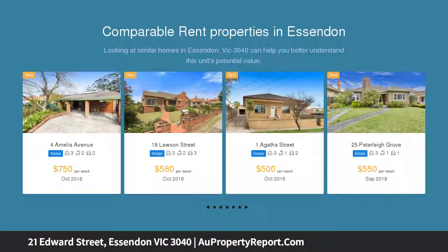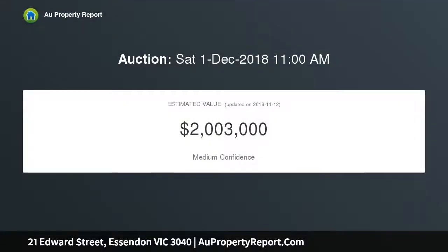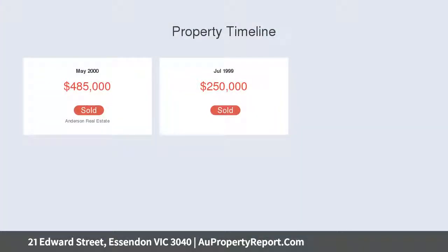Beyond the fine facade, discover an inviting interior showcasing three genuinely large bedrooms — master with walk-in robe and private ensuite — formal lounge or fourth bedroom, and a stylish main bathroom.